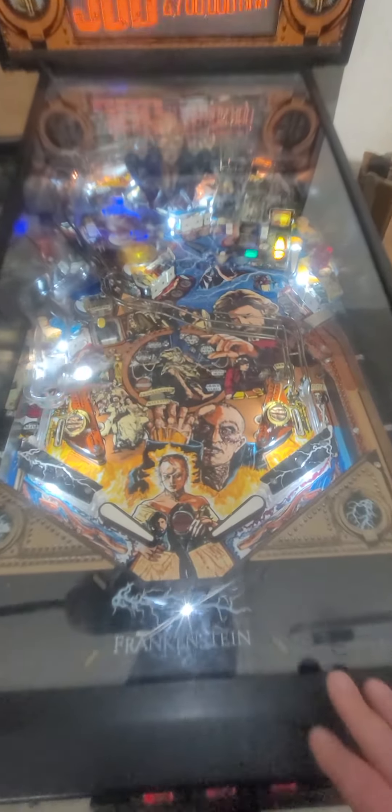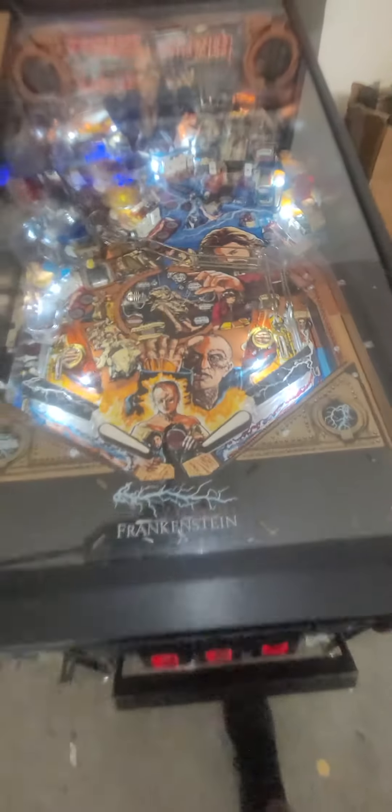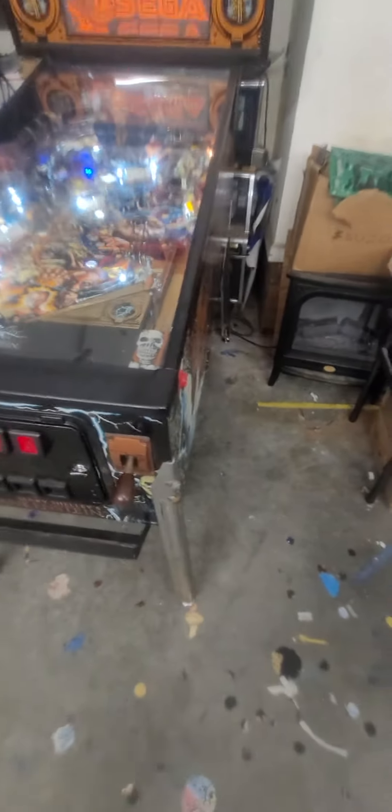It's a used game, but I'm telling you, this playfield you'll like. The playfield is in great condition. It just looks good — I've got to clean this glass too. It's been playing great. I've had a lot of fun. I've come out here and played it quite a bit.